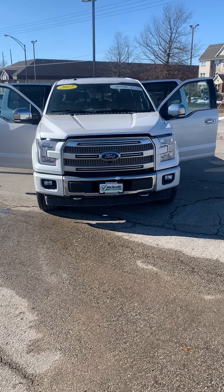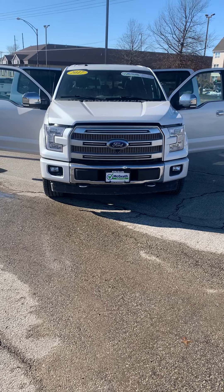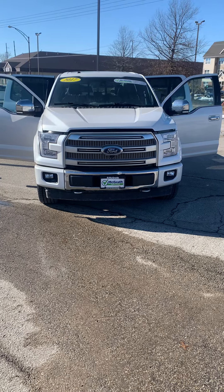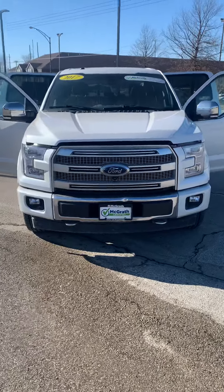Sean, this is Gary from Pat McGrath. I'm going to take you around the 2017 Ford F-150 Platinum and walk you through it. It is a McGrath Certified vehicle, which means it goes through a 161-point inspection and also comes with a 12-month, 12,000-mile warranty.